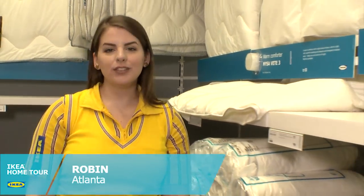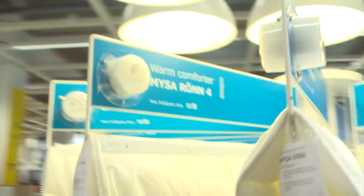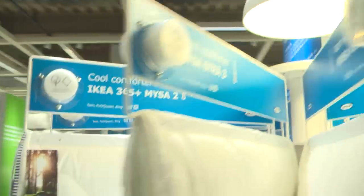Have you ever purchased a comforter only to find it's not warm enough in the winter, or perhaps too warm in the summer? IKEA offers a variety of different thicknesses and warmth levels to keep you comfortable all year long.